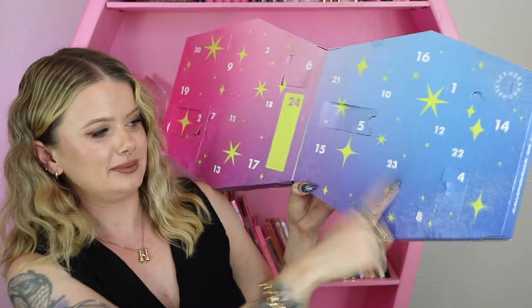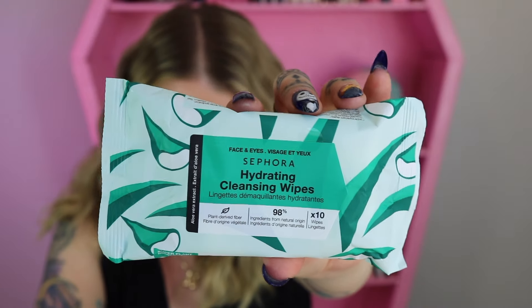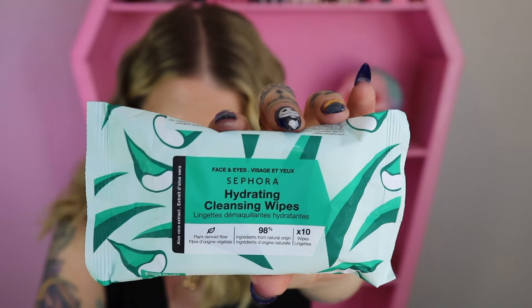Day eight — a pack of wipes. This is a mini version of their aloe vera cleansing wipes. It comes with 10 wipes inside; they are plant-derived.